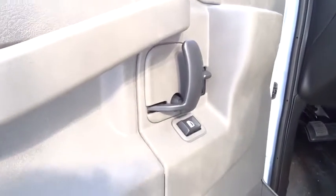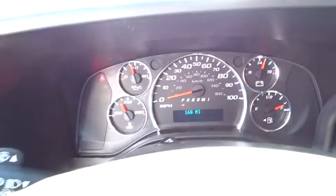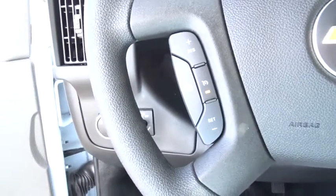Passenger airbag on-off switch, daytime running lights, intermittent wipers, auxiliary audio input, convenience package, power outlet, dual rear wheels, steel wheels, and rear wheel drive.